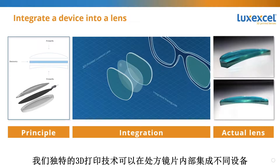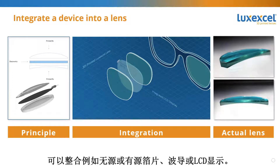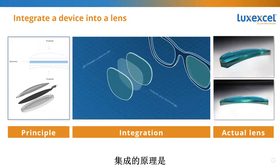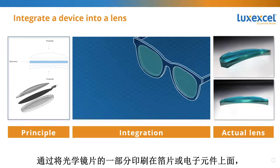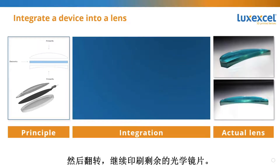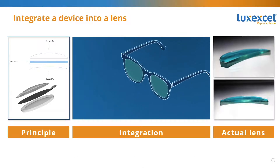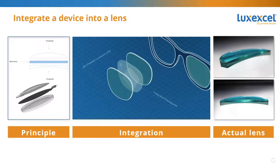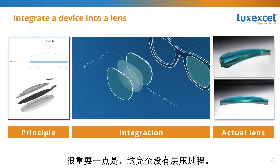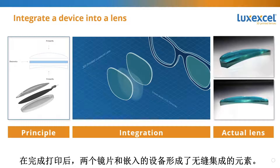Among the benefits of our unique 3D printing technology is the integration of different devices inside a prescription lens. Examples include the integration of passive or active foils, waveguides, or LCD displays. The principle is: print one part of the optical lens on top of the foil or electronic element, then flip it around and continue printing the remaining part of the lens. The end result is electronics embedded and wrapped around by the printed material.